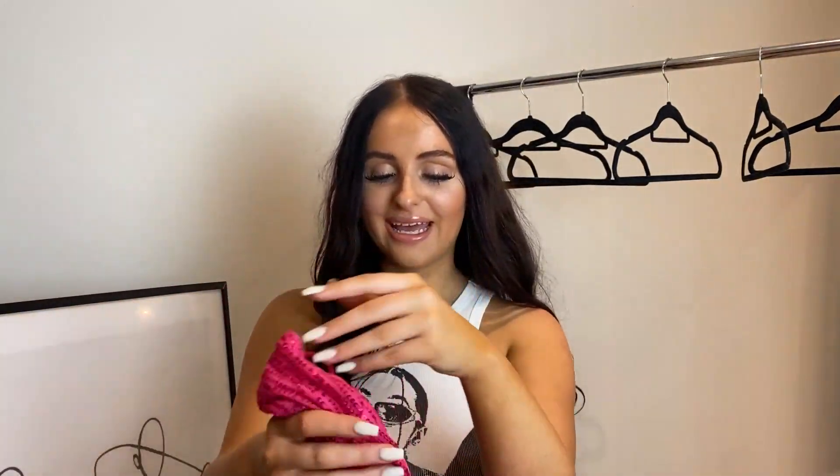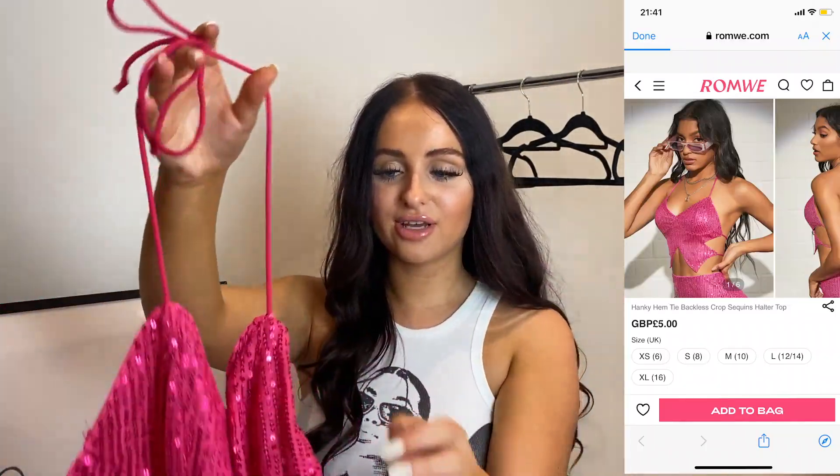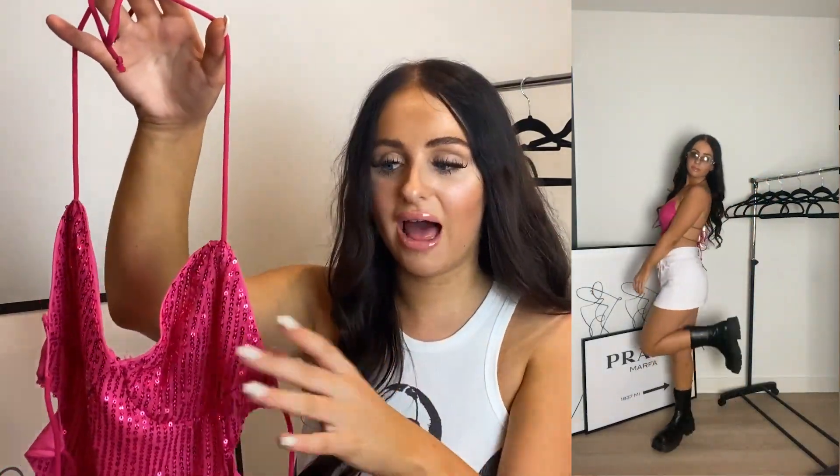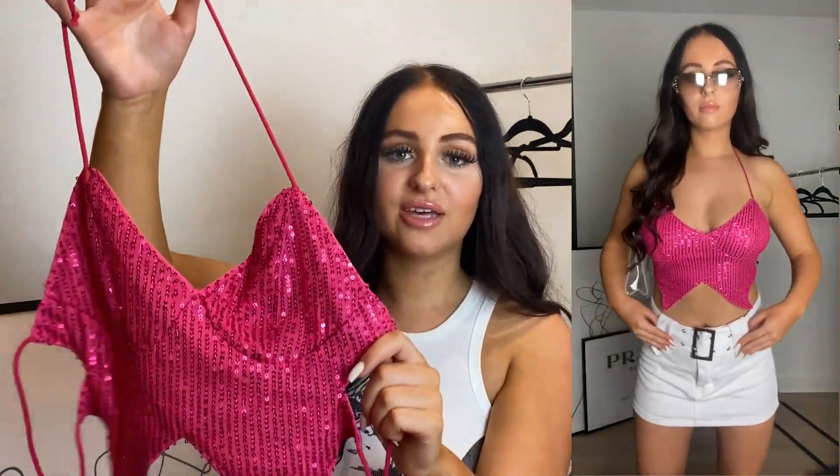Moving on — this is a really cute top. I am obsessed with this sequin top. It actually comes as a set as well. I really wanted the matching shorts, and I will be getting them on the next collab as a little festival set. But for this haul I just got the top, and it suits really well with the white mini skirt, which I also got in the haul.